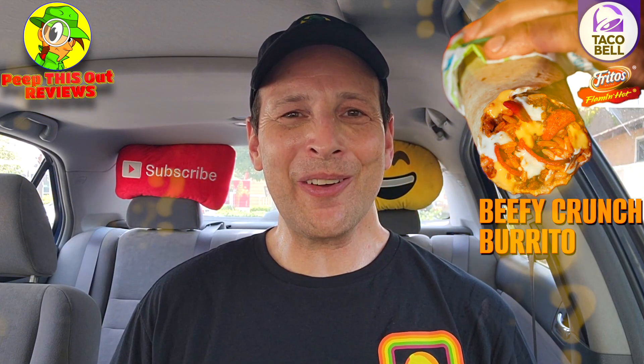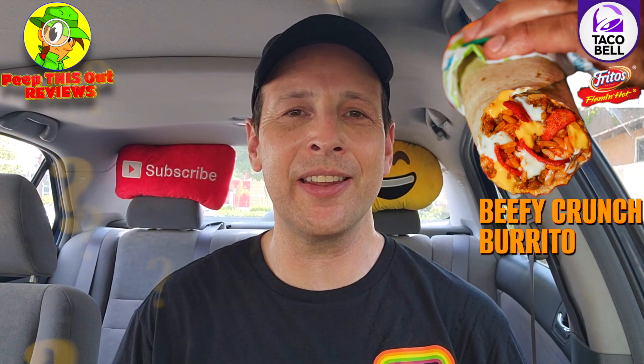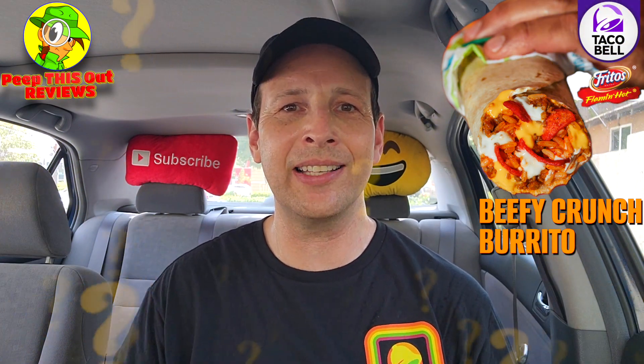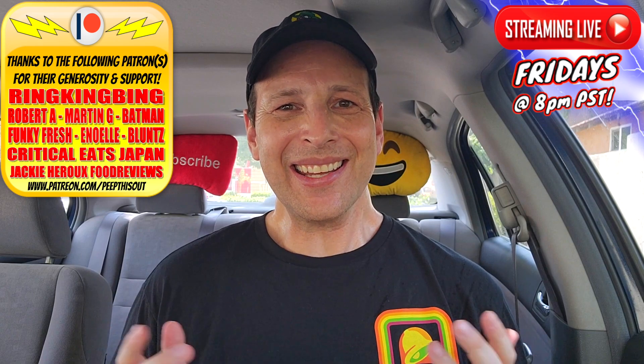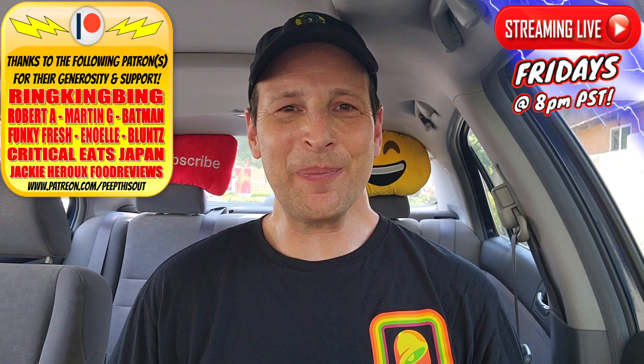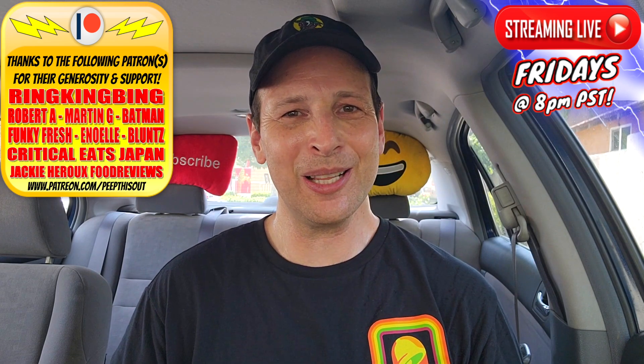Do me a quick favor — drop those comments down below. First, let me know your love for the Beefy Crunch Burrito is real, and secondly, if you've had this new version now that it's back on the menu, did it taste any different? Do you remember it exactly like it was when you first tried it? This is Ian K closing out another high quality foodie feature here on Peep This Out Reviews, bringing you brand new content every single week. Stay frosty — catch you in the next one.